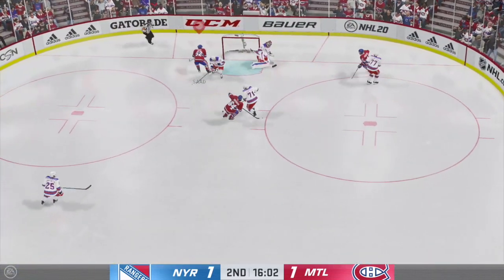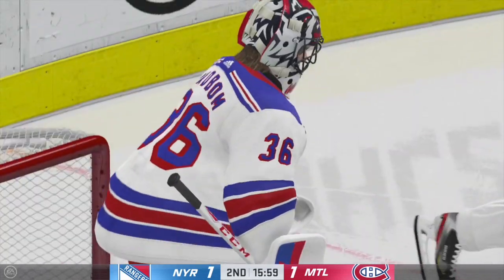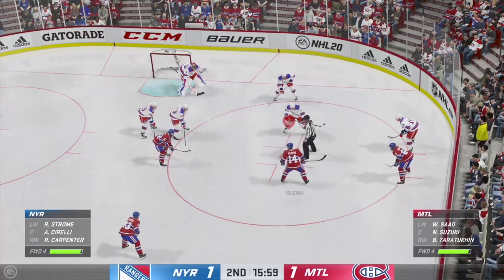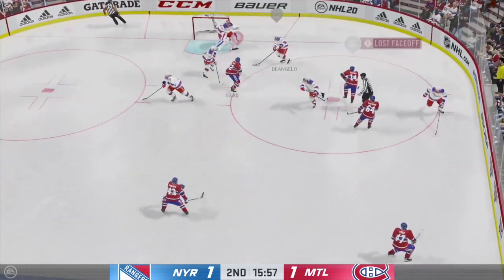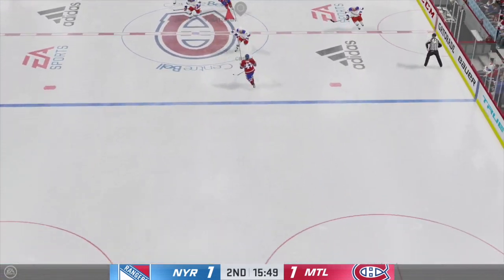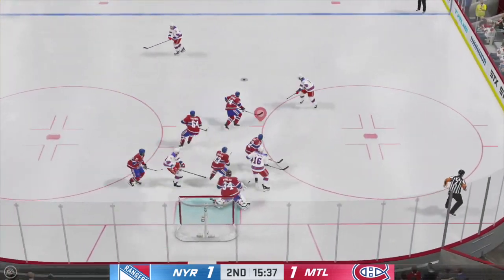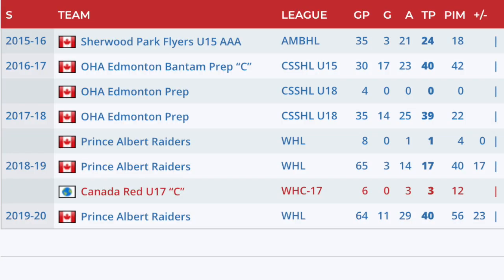Starting off with the 16th overall pick, Caden Gooley. He is a big left-shot defenseman, something that the Habs could use. It's not necessarily a desperate need, and not as big a need as just an elite forward or a big scoring power forward — which they did get in Josh Anderson — but we just need more size. Getting Gooley is some good size on the back end. He had some decent numbers with the Prince Albert Raiders of the WHL, putting up 40 points in 64 games.